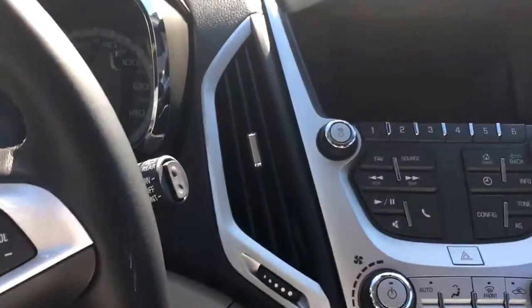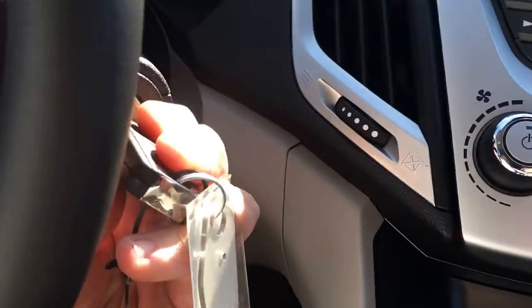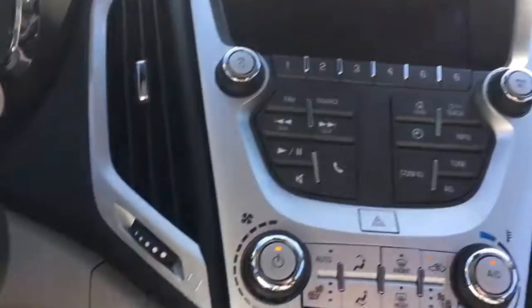With your vehicle remotely started, you just need to put the key in and turn it to do anything other than run the air and the engine.